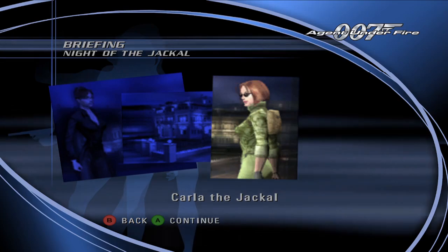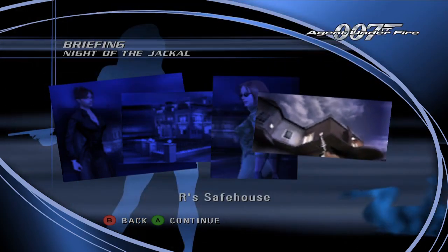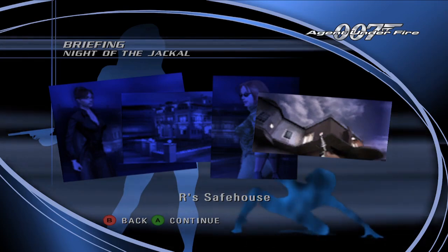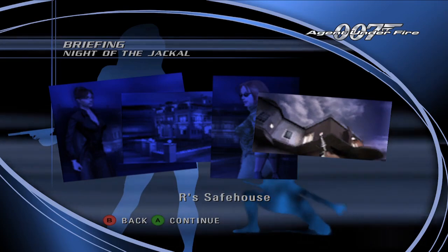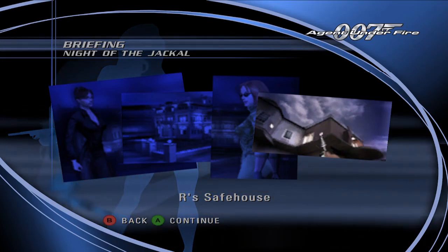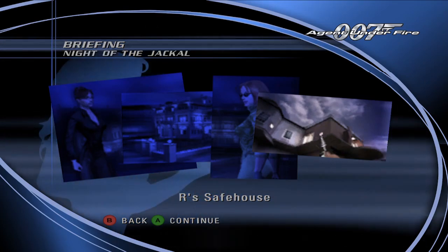Bond, you must prevent her from being kidnapped. 007, I've secured a room in an upper floor apartment around the corner from the Embassy. You'll have to get past a sniper on the tree-lined street to get into the apartment. I'll provide you with a device that will allow you to infiltrate the Embassy.